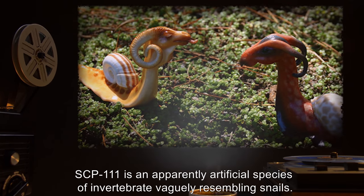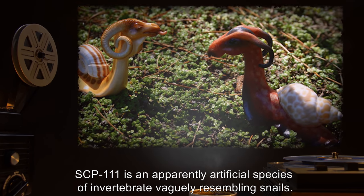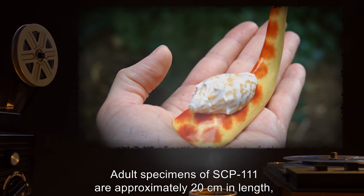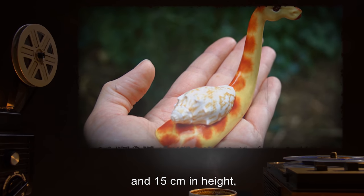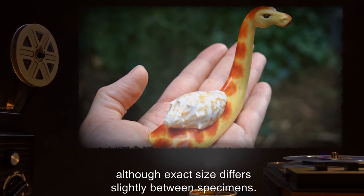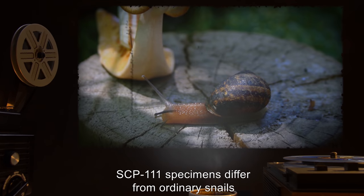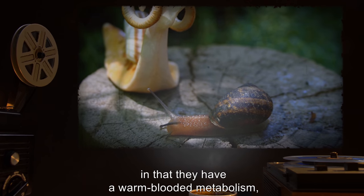Description: SCP-111 is an apparently artificial species of invertebrate vaguely resembling snails. Adult specimens of SCP-111 are approximately 20cm in length, 12cm in width, and 15cm in height, although exact size differs slightly between specimens.